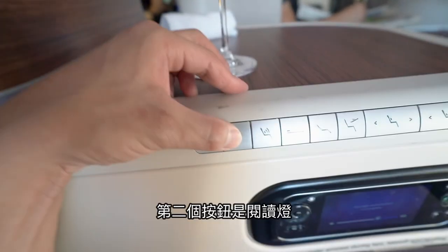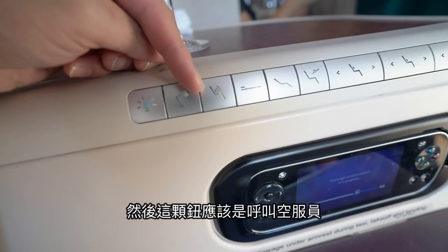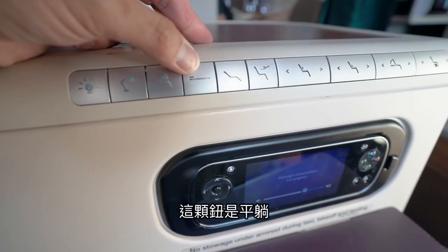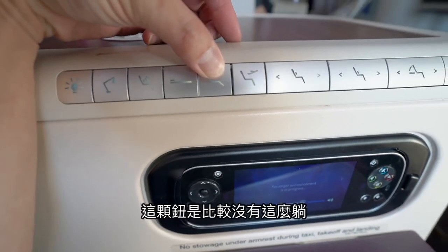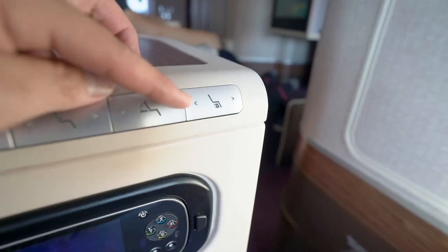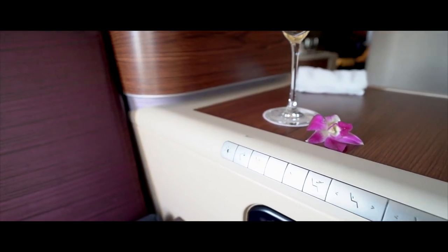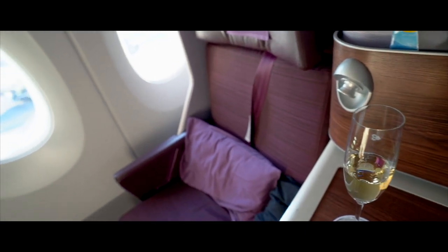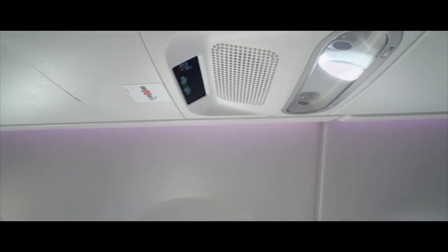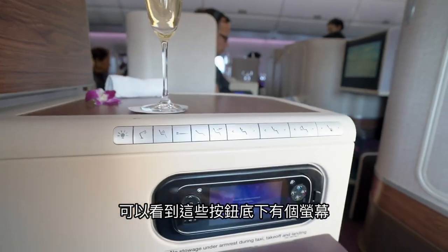它的質感比一般摺疊的感覺好。這台機齡應該非常的新，因為我第一次看到類似這樣的設計。今天坐的是比較靠近窗戶的位置，置物空間在我的左手邊。這種按鈕我的天啊！第一個按鈕是電燈，按一下就是一個間接光的概念。第二個按鈕是閱讀燈，有三段亮度。這顆鈕是平躺，這個是起飛模式，這個是靠腰，這個是靠背，這個是靠腳。按鈕底下有個螢幕。